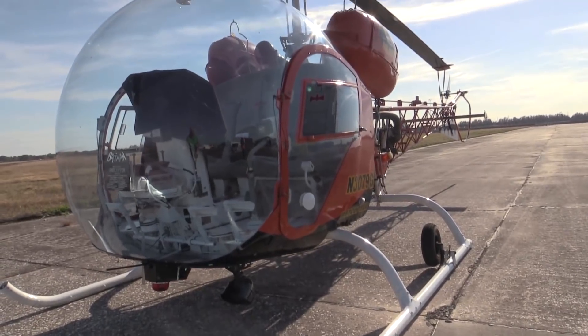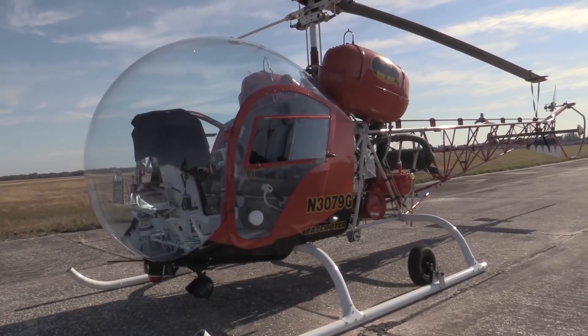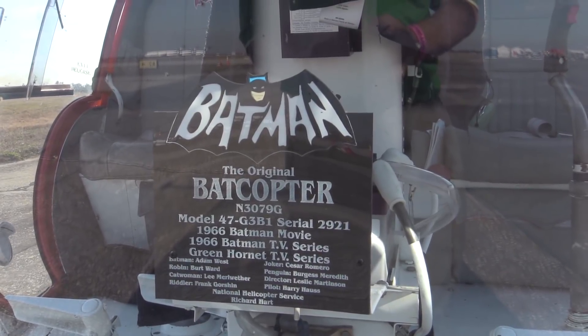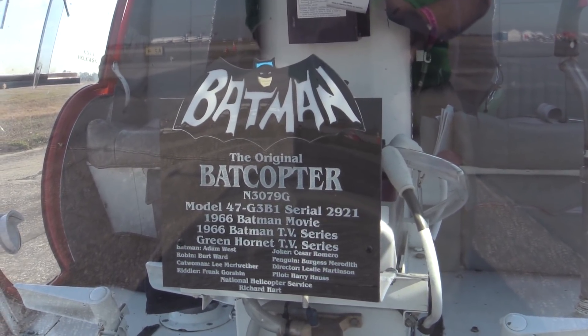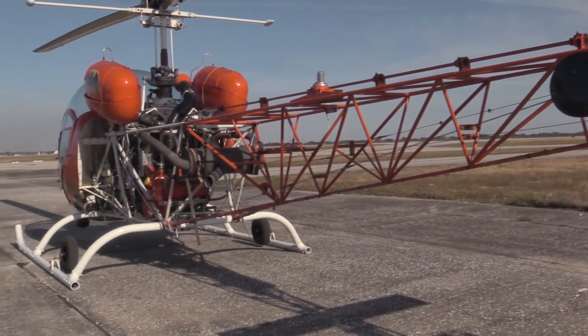If you're old enough to remember this, you may be a little too creaky to climb into the cockpit, but if you've got a hundred bucks, you can try. It's the original Batcopter used in the Batman series of the 1960s. They'll be doing flight demos and rides too, if the Tri-Motor is just too boring.